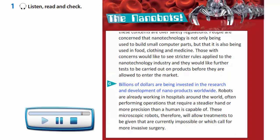Billions of dollars are being invested in the research and development of nanoproducts worldwide. Robots are already working in hospitals around the world, often performing operations that require a steadier hand or more precision than a human is capable of. These microscopic robots, therefore, will allow treatments to be given that are currently impossible, or which call for more invasive surgery.